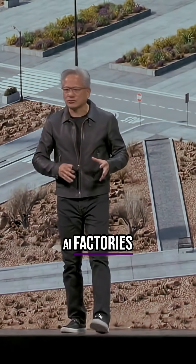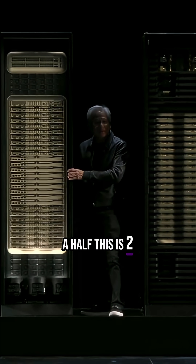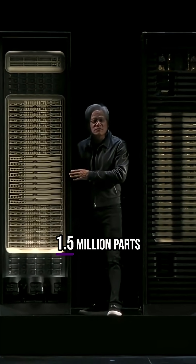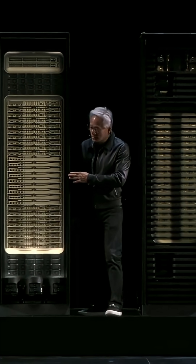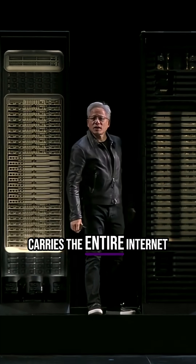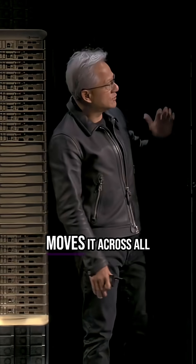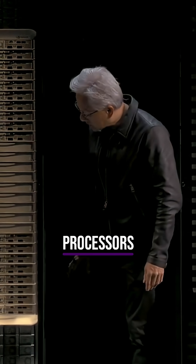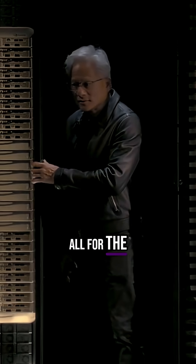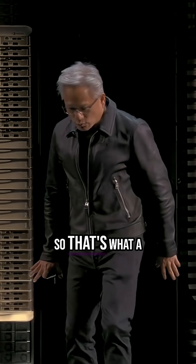Now we're designing entire AI factories. This is two and a half tons, 1.5 million parts, and the spine — this spine right here carries the entire internet traffic in one second, same speed, moves across all of these different processors. 100% liquid cooled, all for the fastest token generation rate in the world. So that's what a rack looks like.